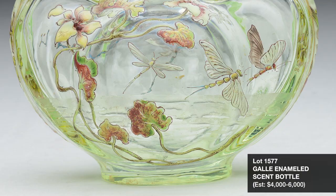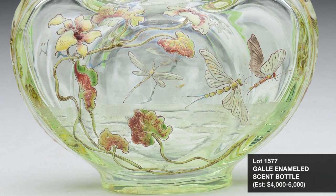Also from Emile Gallé is Lot 1577, a beautiful scent bottle with enamel lily pond scene with damselflies in flight over water. This early Gallé piece is estimated at $4,000 to $6,000.